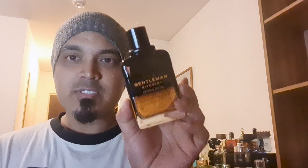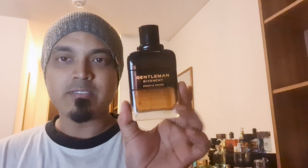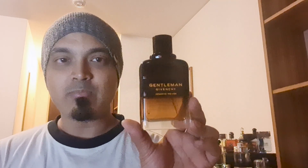I will show you the full presentation box. Let's look at the tester unit. Givenchy Gentleman liner is a designer fragrance — a very good one.